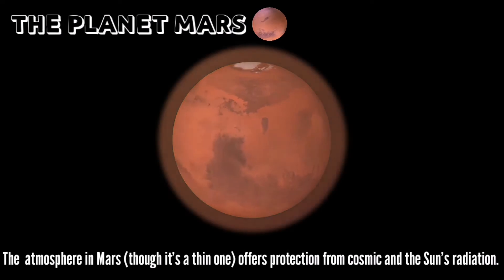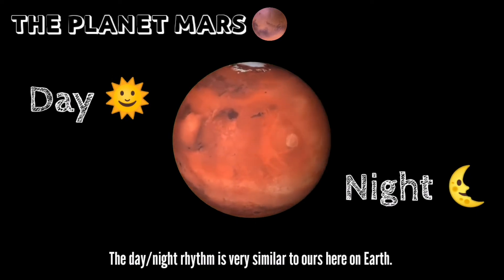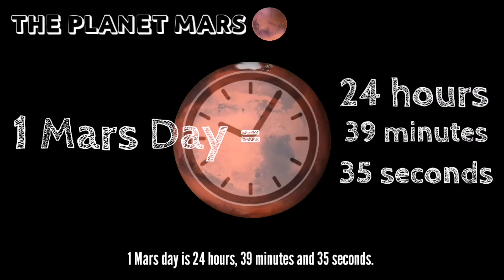Many believe that this is sufficient for the human body to adapt to. The atmosphere on Mars, though thin, offers some protection from cosmic rays and the sun's radiation. The day-night rhythm is very similar to ours here on Earth — one Mars day is 24 hours, 39 minutes, and 35 seconds.